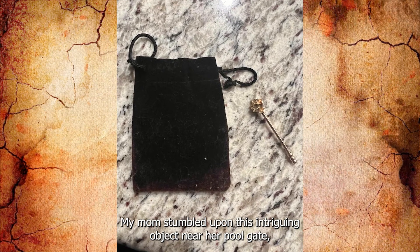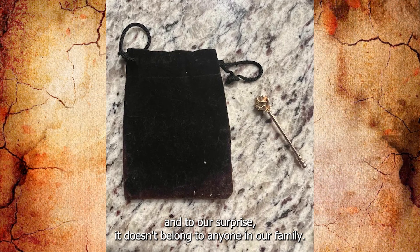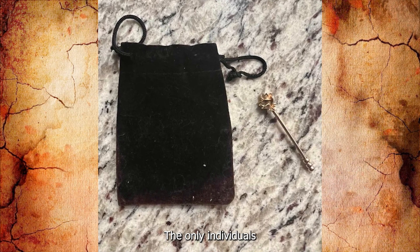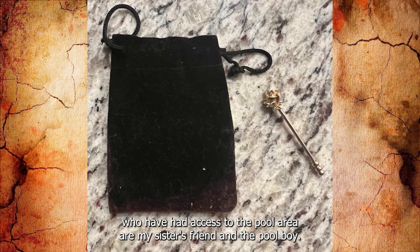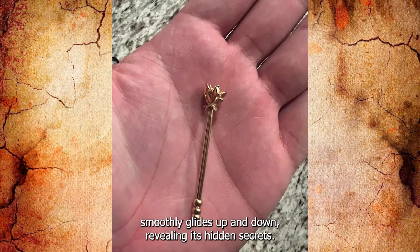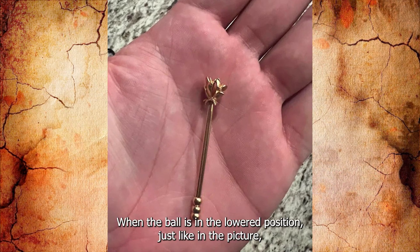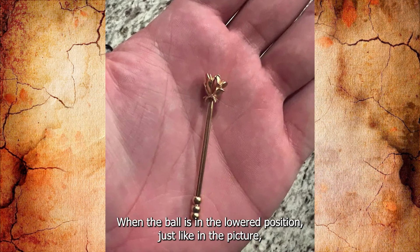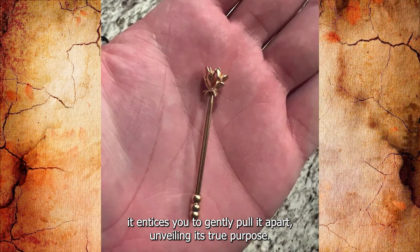A mom stumbled upon this intriguing object near her pool gate, and it doesn't belong to anyone in the family. The only individuals who had access to the pool area were a friend and the pool boy. On close examination, the top ball smoothly glides up and down. When the ball is in the lowered position, as shown in the picture, it can be gently pulled apart, unveiling its true purpose. Can you guess what it is?